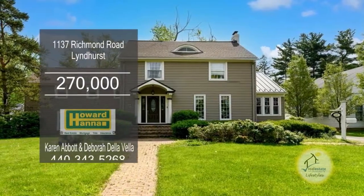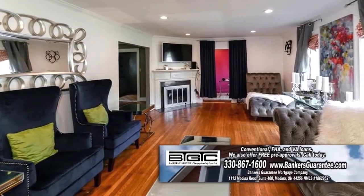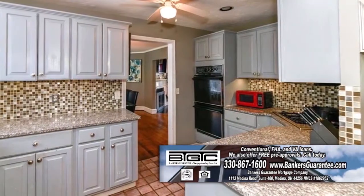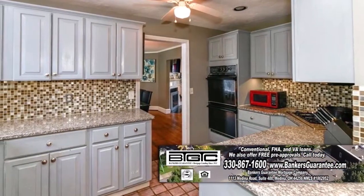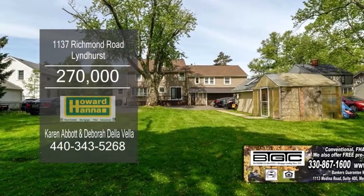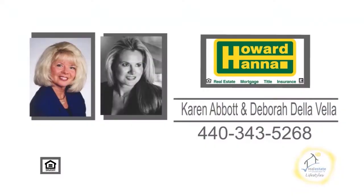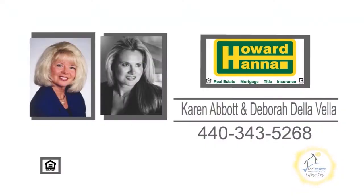This home in Lynnhurst boasts five bedrooms and three baths. The huge living room is accented with a corner fireplace. The gourmet kitchen has tiled backsplash and tons of cabinet space. Enjoy dinner parties in the formal dining room. Relax on the back deck overlooking the spacious yard. For more details, contact Karen Abbott and Deborah DeLaVella.